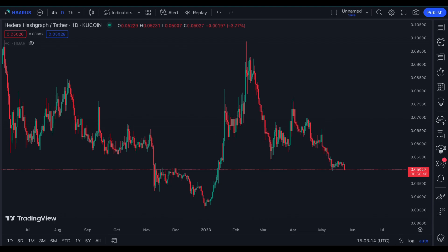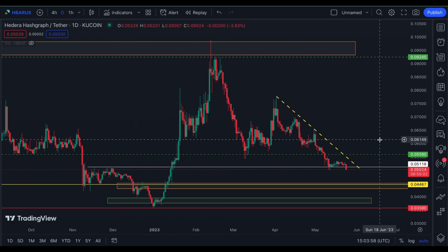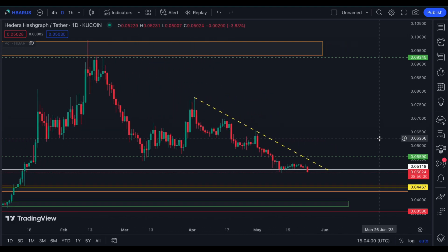This is our previous chart on HBAR. We have had a short bounce in this area at the white line, which is also previous resistance around November to December.